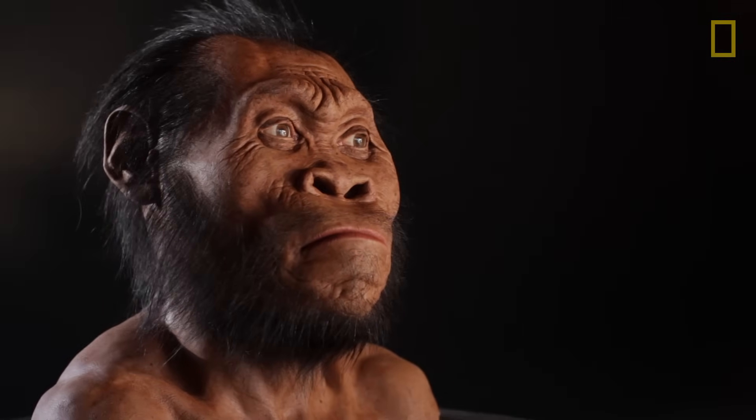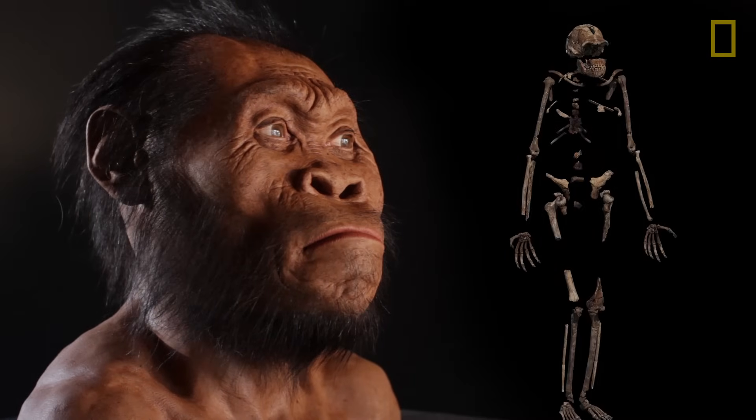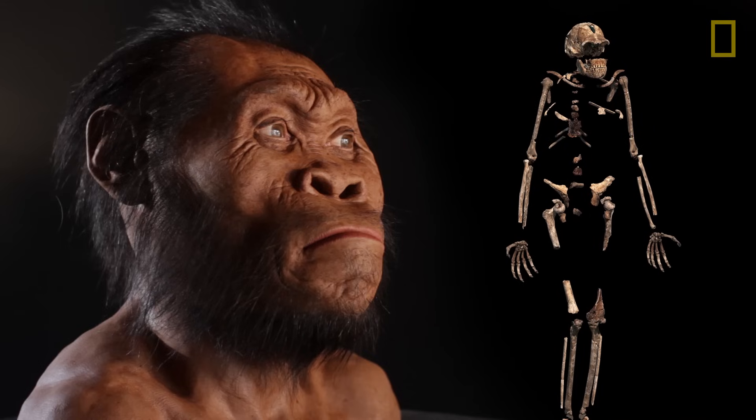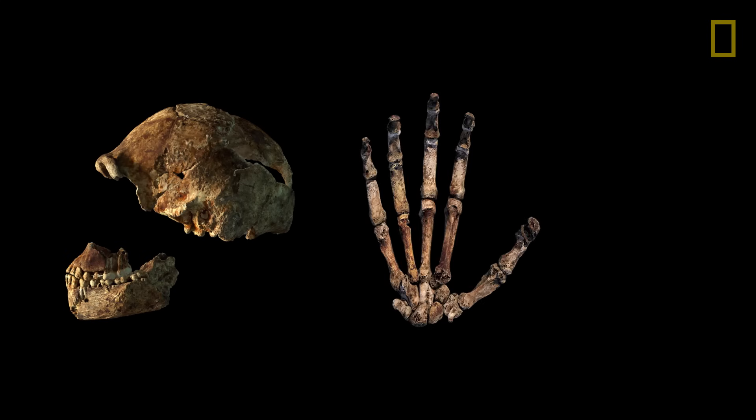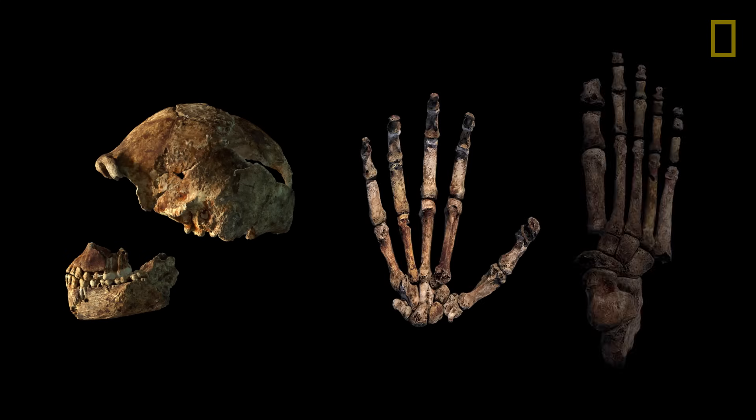We've never seen a non-human that shares so many primitive and yet sometimes advanced characters: tiny brain, curved fingers, but a generally human-like hand, long legs, and a human foot.